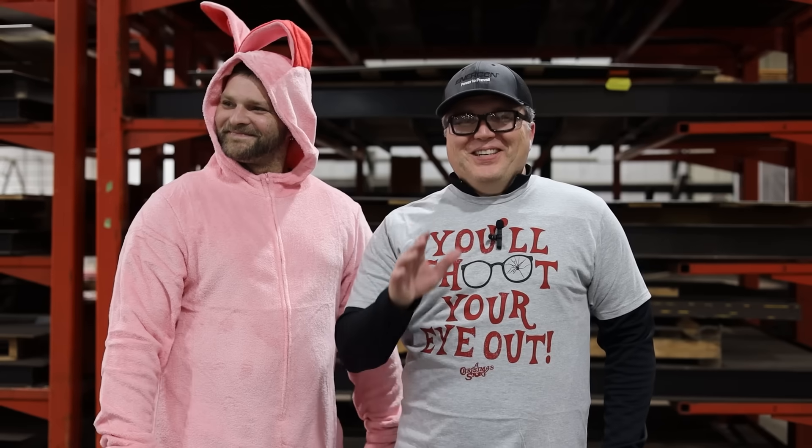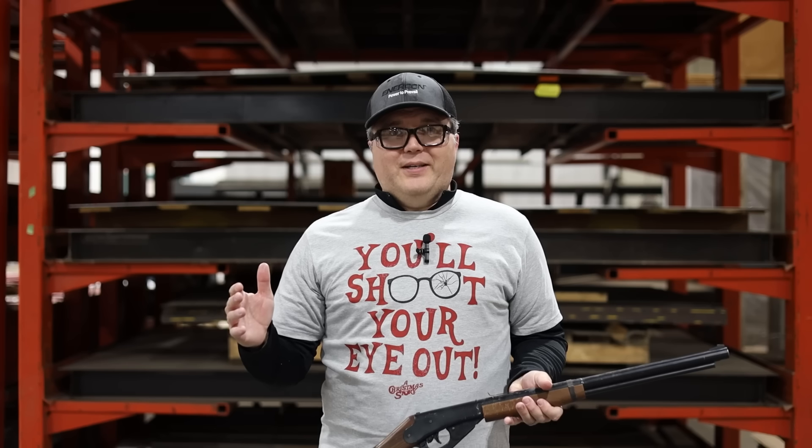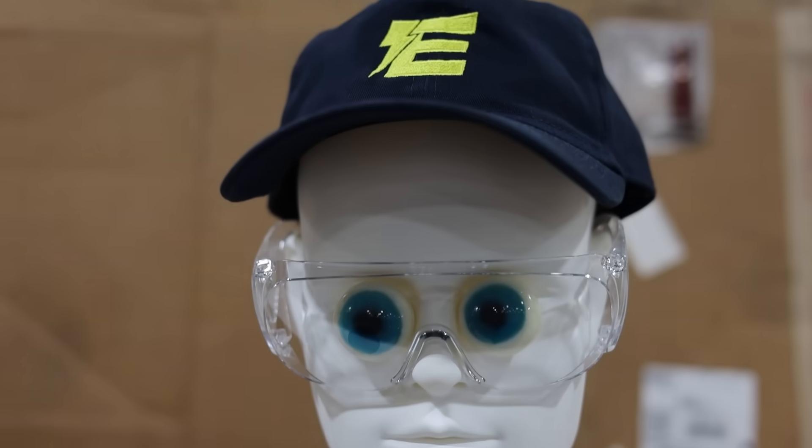We're going to recreate the scene where Ralphie actually shoots his eye out. The whole premise of the movie is about him getting the Red Ryder BB gun, which we have one here. We're going to test and see if normal glasses, safety glasses, and shooting glasses would protect Ralphie from actually getting shot in the eye.